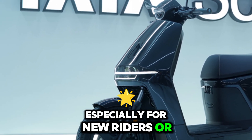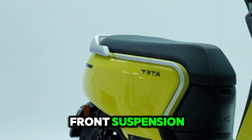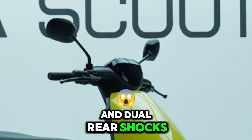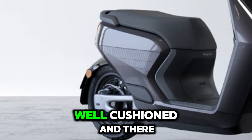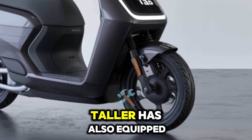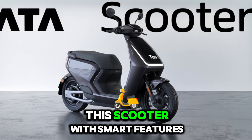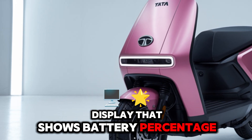The riding experience is surprisingly stable for a three-wheeler. The extra wheel at the rear adds confidence, especially for new riders or senior citizens. The scooter comes with telescopic front suspension and dual rear shocks, which absorb bumps comfortably. The seat is wide and well-cushioned, and there's plenty of legroom even for taller riders.